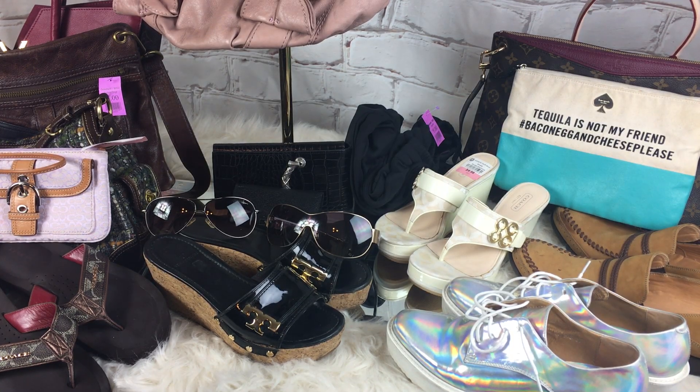Hey everyone, it's Ms. Shopsalot, and I have a haul today, of course, and it is thrifted.